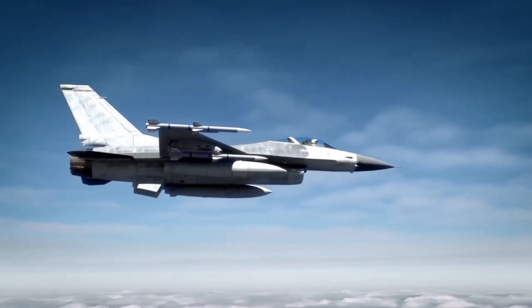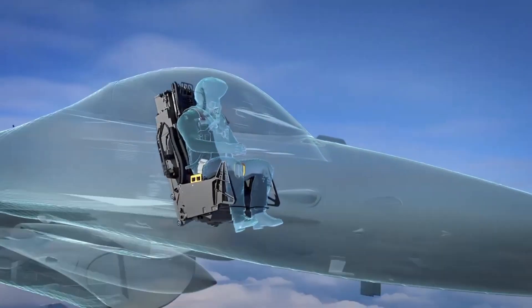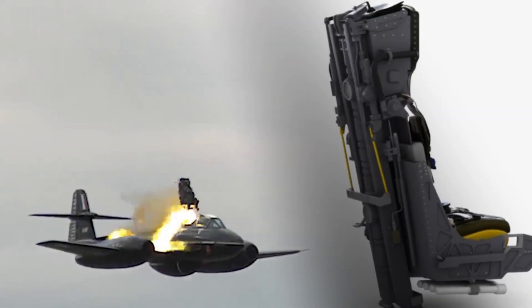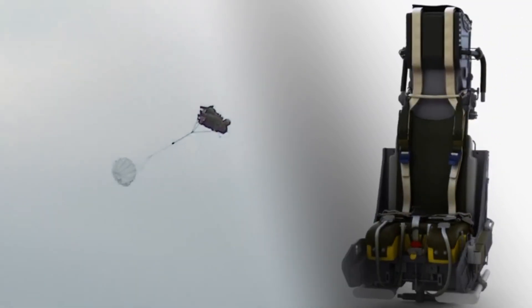A Martin-Baker MK-10L ejection seat was installed in the cockpit with a slope of 34 degrees. In this seat, the pilot could withstand overloads up to 9 g. The cockpit was armored and designed to protect the pilot from bullets up to 12.7 mm caliber.